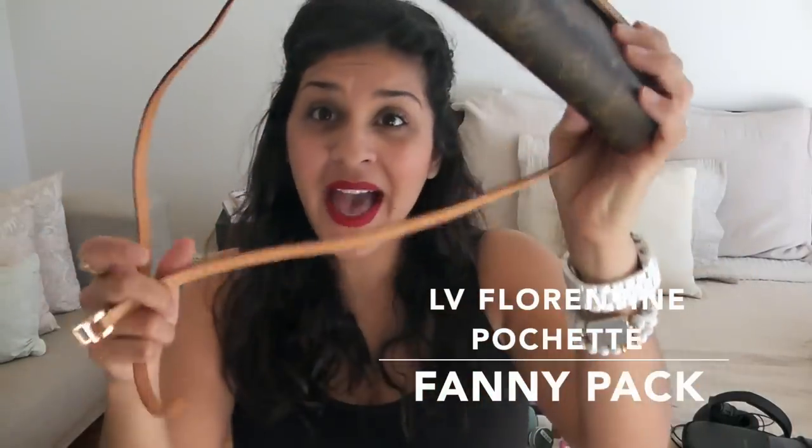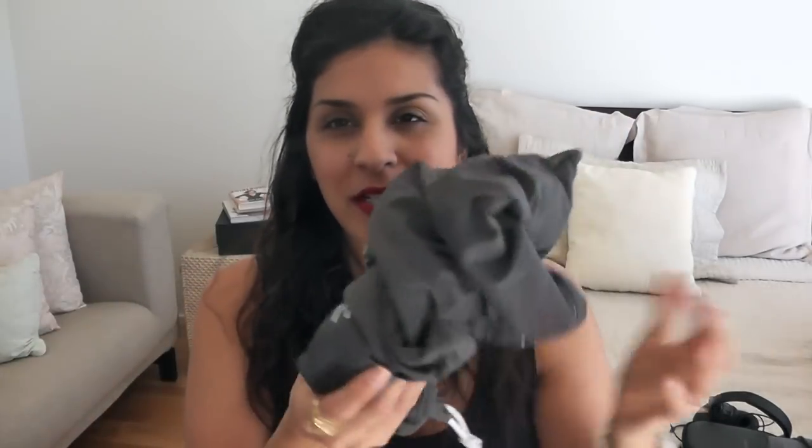Another thing I fly with — I got this from Fashionphile, which you guys need to check out. This is my Louis Vuitton Florentine Pochette. It's a fanny pack but it also doubles as a wallet. It's super tiny but I carry my license, cards, a little coin pouch, and my passport in it. When I get to my destination I can use it as a wallet, a pouch, or wear it as a fanny pack. I keep it in its dust bag so it doesn't get scratched in my bag.